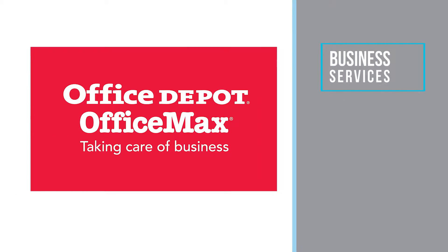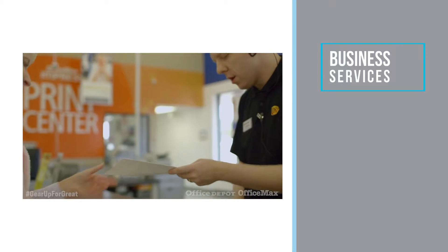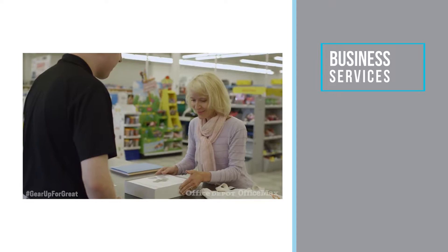Office Depot OfficeMax. Here you save 5–30% off the most commonly used items online and in the store. Online orders totaling $25 or more are shipped for free. Do you need an open house flyer printed? You are eligible for 30% off at the printing center.